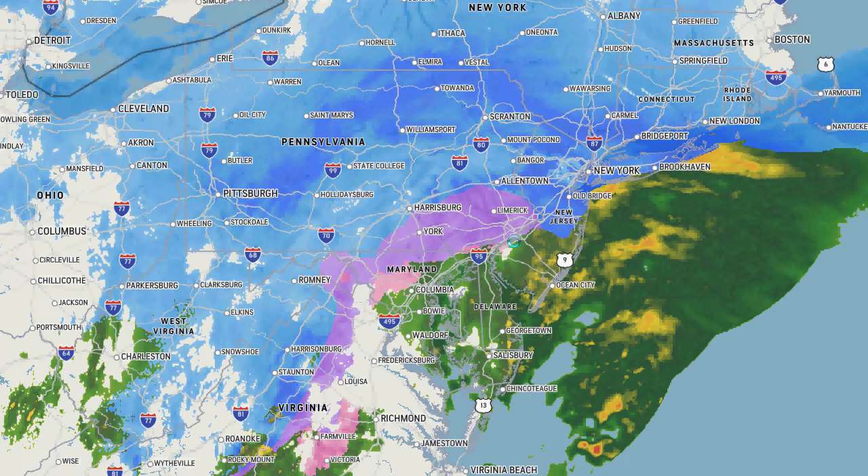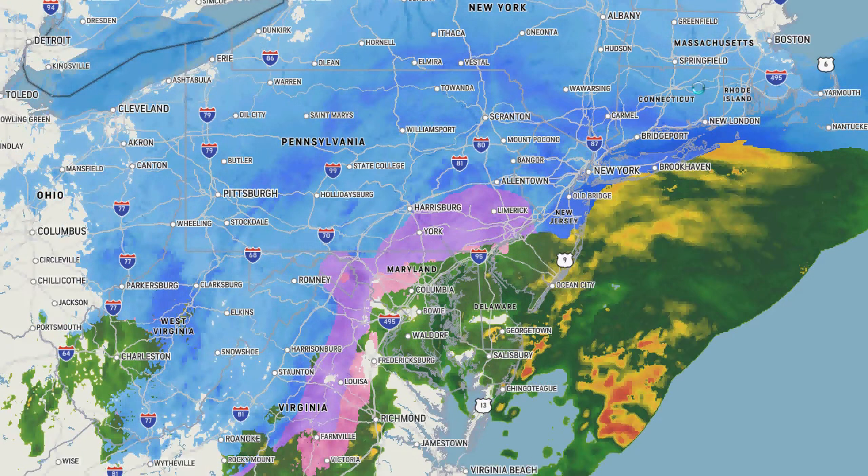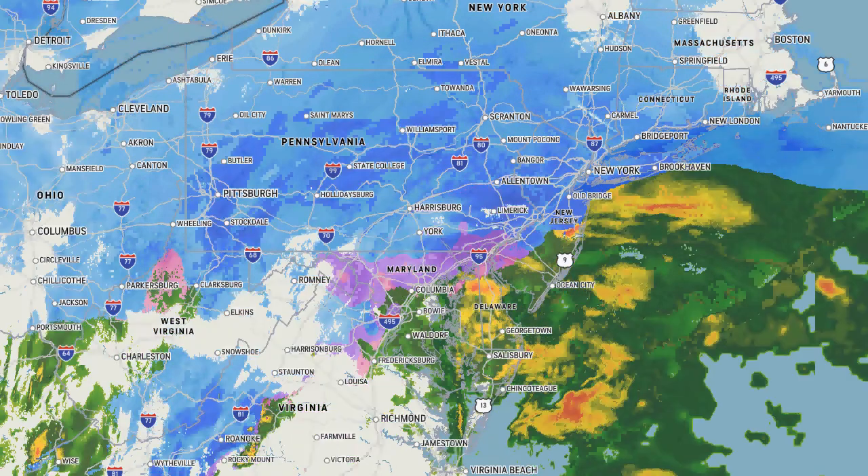Hello, it's 7:30, December 16th, and the storm is well underway, moving a little bit faster than the models anticipated.